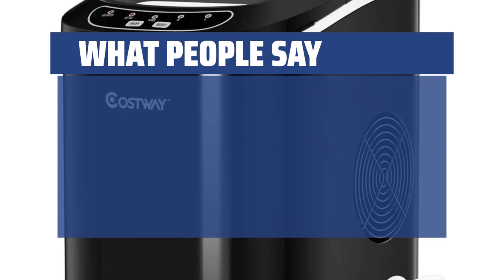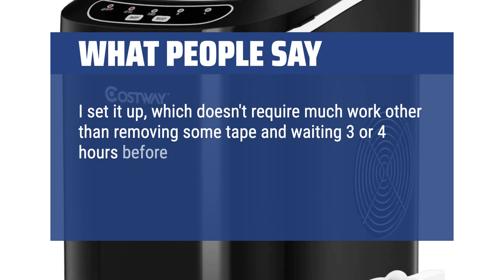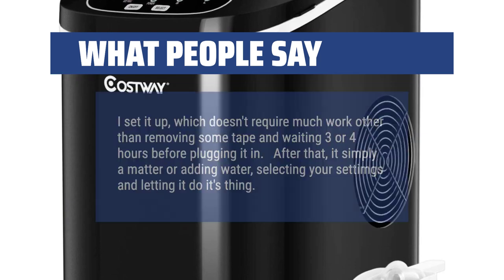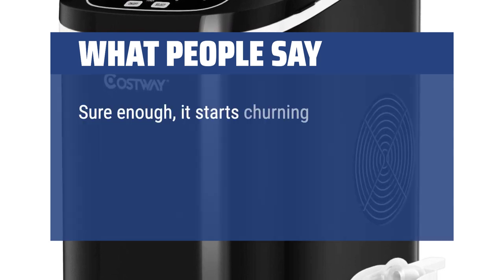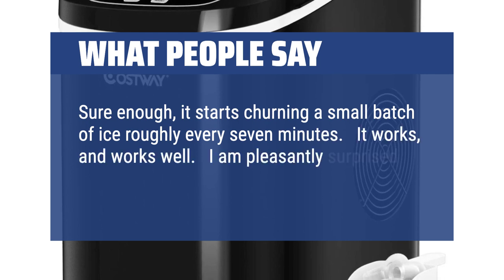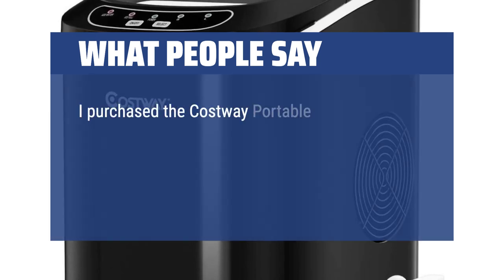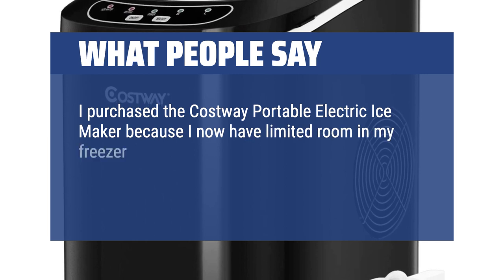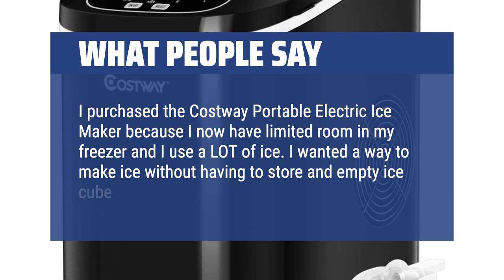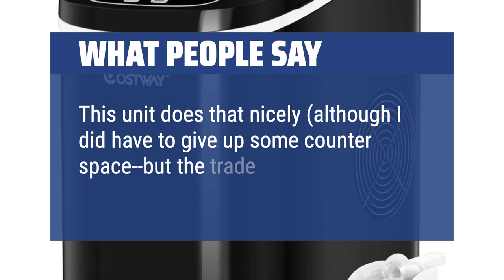What people say: I set it up, which doesn't require much work other than removing some tape and waiting 3 or 4 hours before plugging it in. After that, it's simply a matter of adding water, selecting your settings and letting it do its thing. Sure enough, it starts churning a small batch of ice roughly every 7 minutes. It works, and works well — I am pleasantly surprised at how simple and well it works. I purchased the Costway Portable Electric Ice Maker because I have limited room in my freezer and use a lot of ice. I wanted a way to make ice without having to store empty ice cube trays. This unit does that nicely, although I did have to give up some counter space, but the trade-off suited me.